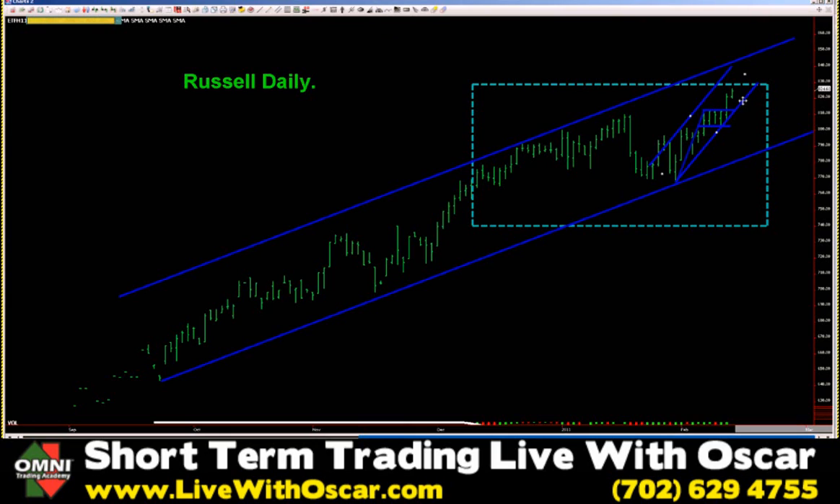We've created a secondary channel within that channel, and we just broke out of a well-defined bull flag. Nothing bearish at all in the Russell Index — nothing whatsoever. That is a bullish picture from any angle that you care to view. No argument in the Russell. Looks solid, strong — one of our industry leaders.